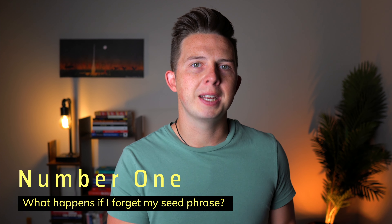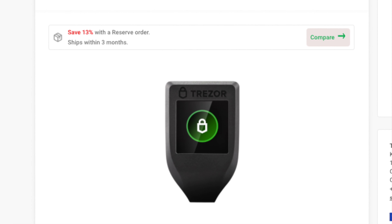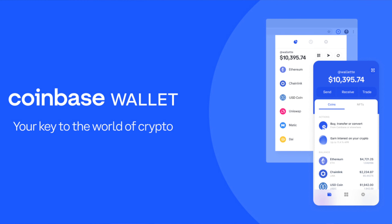The first concern I see people have when they're setting up a hardware wallet is they ask: what happens if I forget my seed phrase? You should be aware that this concern doesn't just apply to hardware wallets — it applies to any non-custodial wallet where you control the private key or the seed phrase. So this applies to Ledgers, Trezors, as well as MetaMask, Coinbase Wallet, Phantom Wallet, or any other non-custodial wallet.